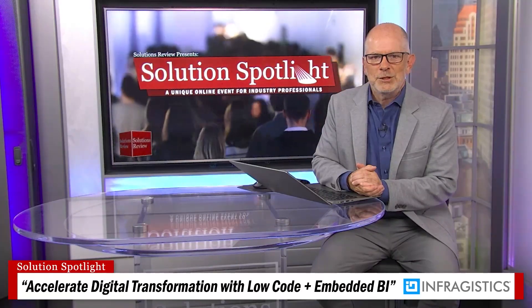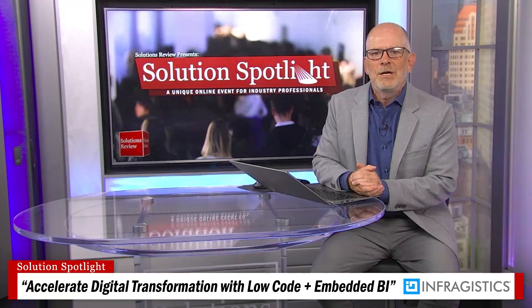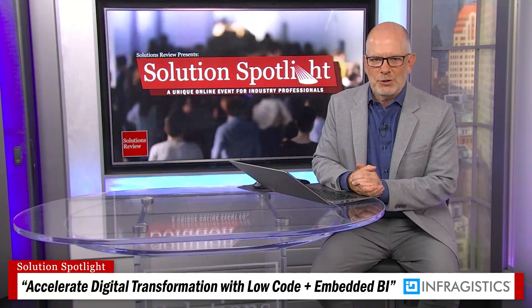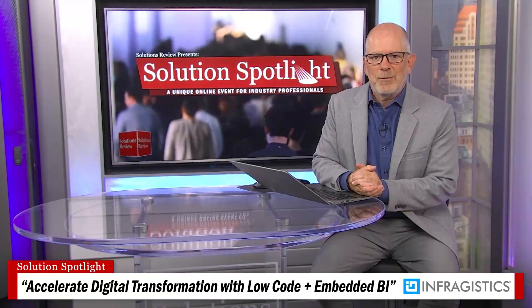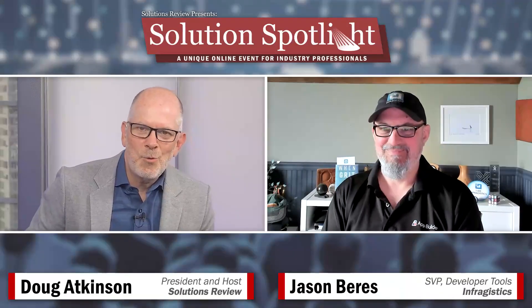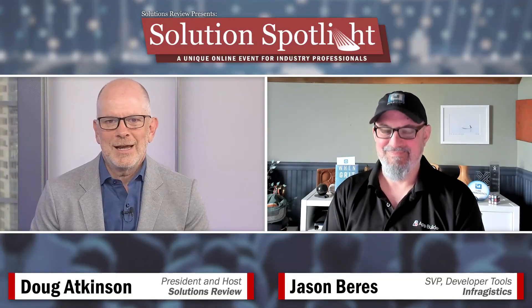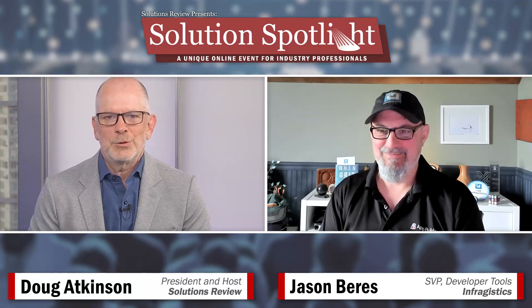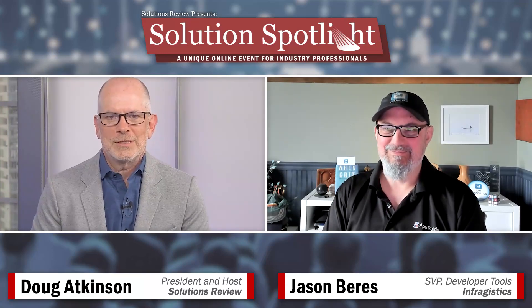We are very happy today to offer you a demonstration of how Infragistics is bringing together two of the key technologies for getting digital transformation back on track: low-code app development and embedded BI. To walk us through the presentation today is Jason Barris, Senior Vice President of Developer Tools at Infragistics. Jason, thanks for being with us.